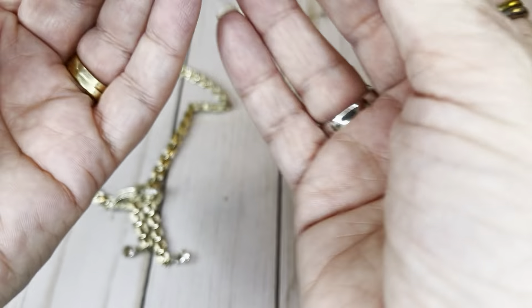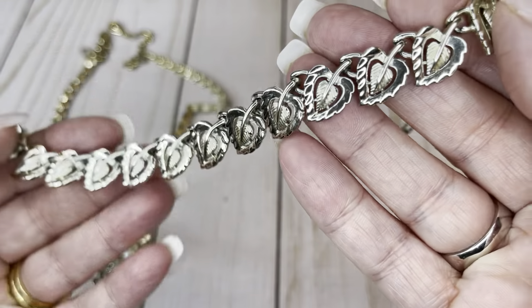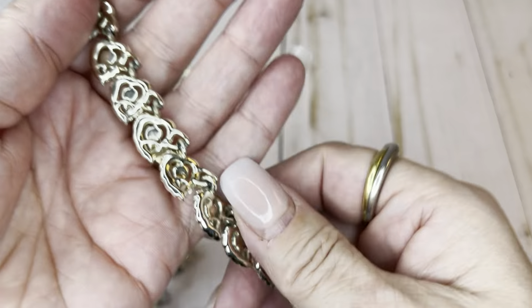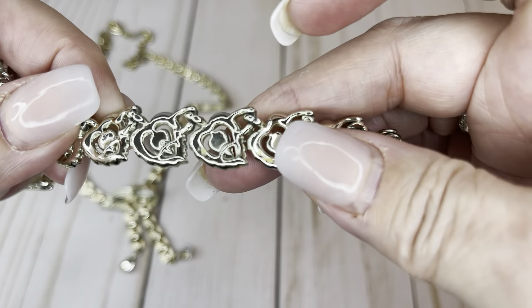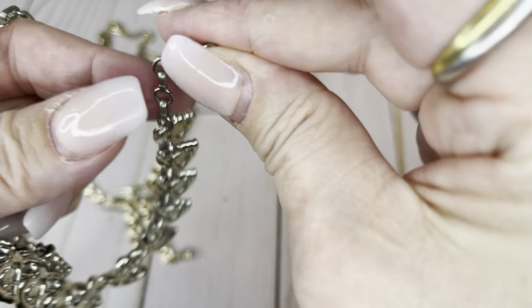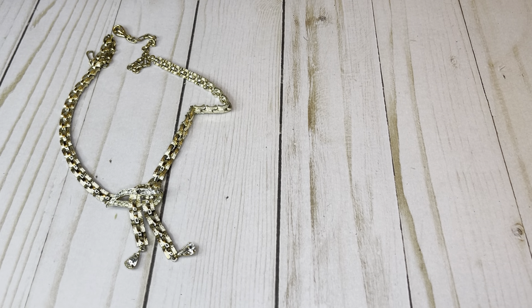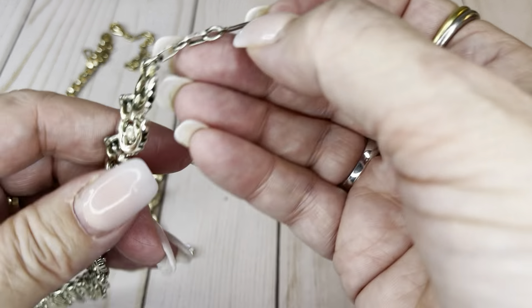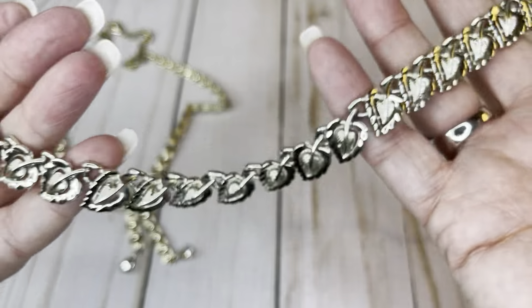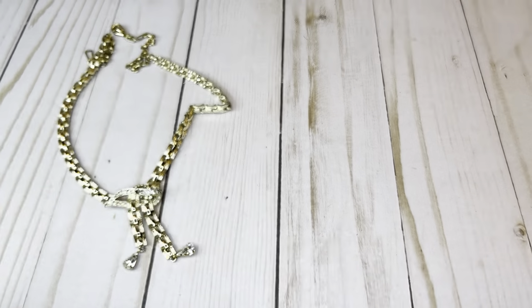Then we have a Coro collar necklace with little leaves. It is silver tone, and there is no wear at the little joints where there is usually wear — so that's really cool. It says Coro on the clip. It has a total length of about 16 and a half inches and is in really, really good condition. I'm going to do $8 on that one.